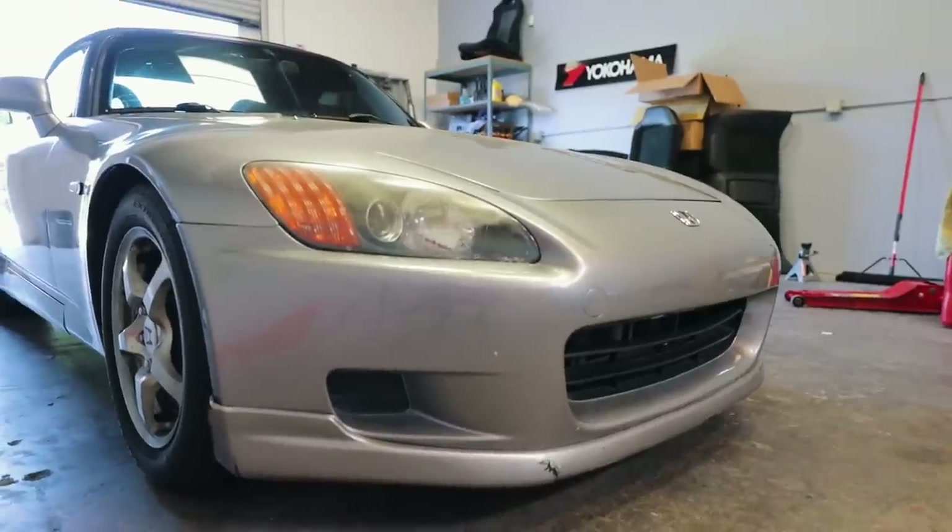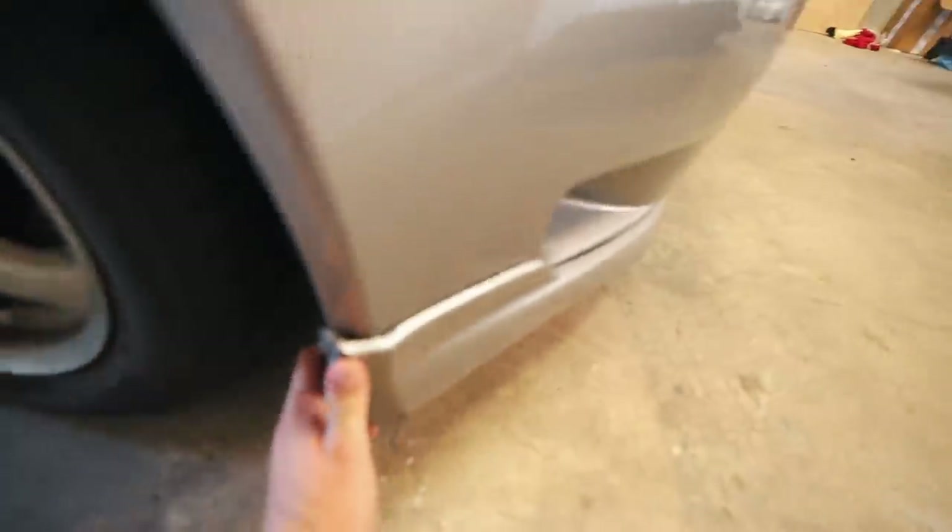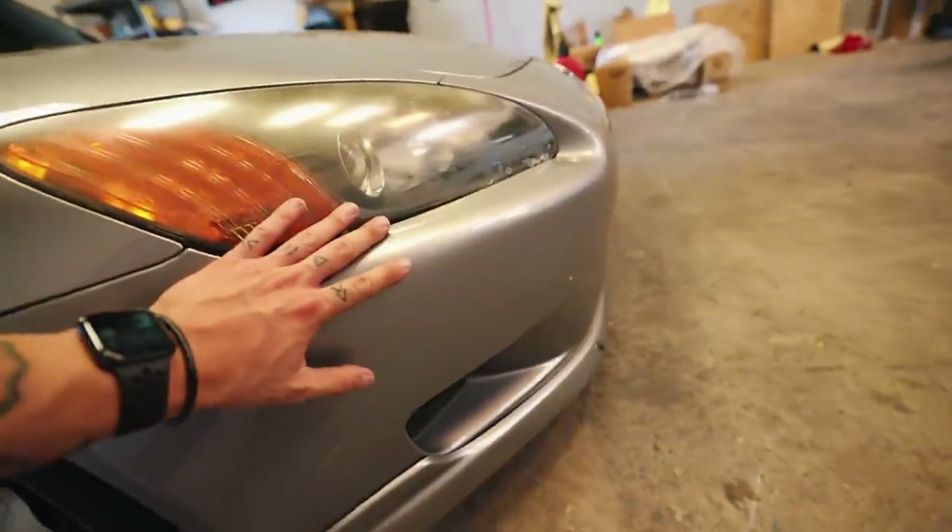We have a nice chunk taken out of the front lip, so pretty much I just want to replace the entire front bumper. As you guys know there's tons of options for the S2000 - the two I'm currently thinking about for a full kit are either Voltex or Spoon. I'm currently working with a couple of different companies to see what's available. I think I've chosen - let me know in the comments, do you like Voltex or Spoon? I think I'm gonna go Spoon.